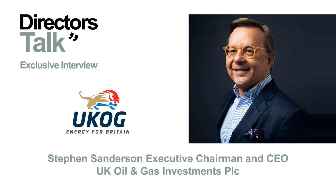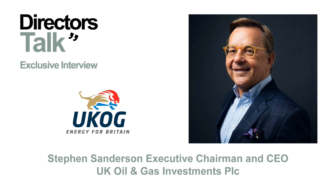Hi, I'm Giles Arbour from Director's Talk, and I'm speaking today with Stephen Sanderson, the Chairman and Executive Director at UK Oil and Gas Investments. Thanks for joining us today, Stephen. Thanks very much, pleasure. You've just put out news about the volumetric analysis carried out by the Exodus Group, who calculate that the Arriton 2 well could contain an aggregate best estimate oil in place of around 219 million barrels. Could you put these findings into context for us?